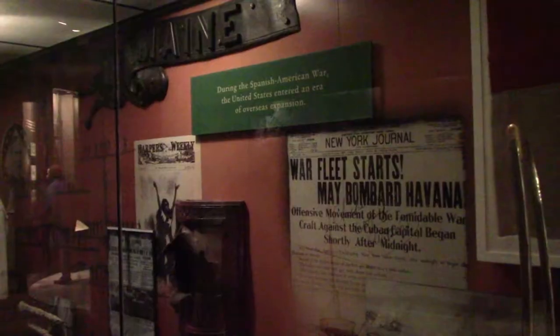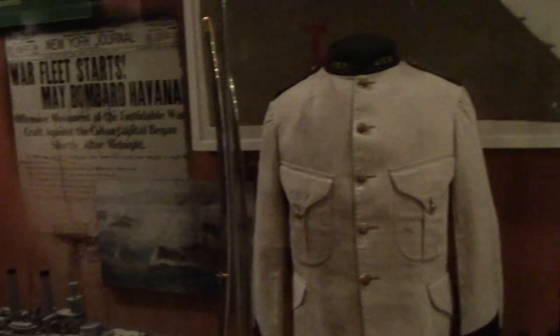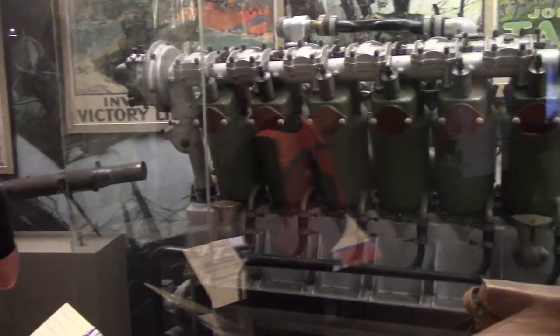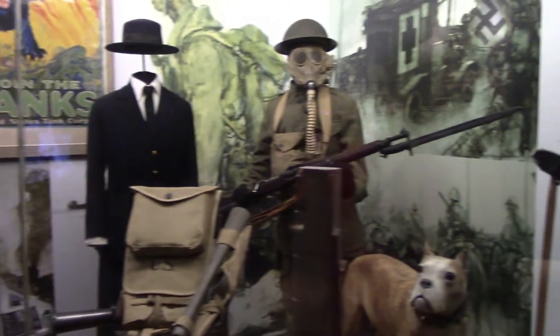This is Rienzi, also known as Winchester, the stuffed horse of General Sheridan — he died in 1878 but was taxidermied. A little exhibit on the Spanish-American War, which happened after the USS Maine blew up; even though it was probably an accident, it was an excuse for an imperial war. These are artifacts from World War One, which was fought by Americans in a mostly European conflict.